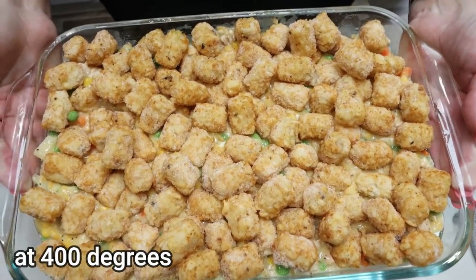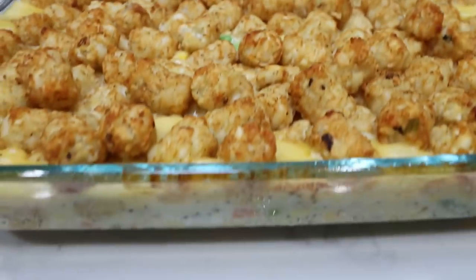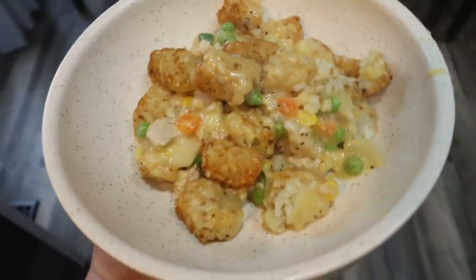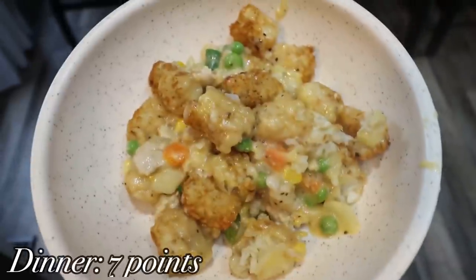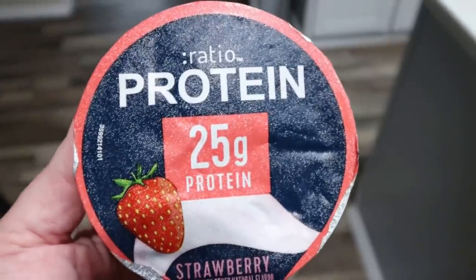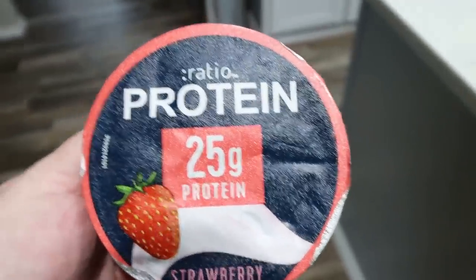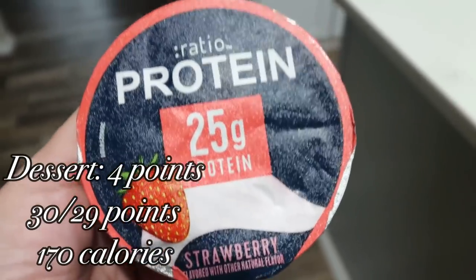It goes in the oven for 25 to 30 minutes until heated through and the tater tots are nice and crispy. Dinner is out of the oven — let me tell you how delicious this looks and how amazing this smells! I'll plate it up and share the points and calories on screen. For dessert I'm keeping it simple with a Ratio strawberry yogurt — 25 grams of protein, creamy, sweet, and one of my very favorite yogurts. A great way to exceed my protein goal for the day.